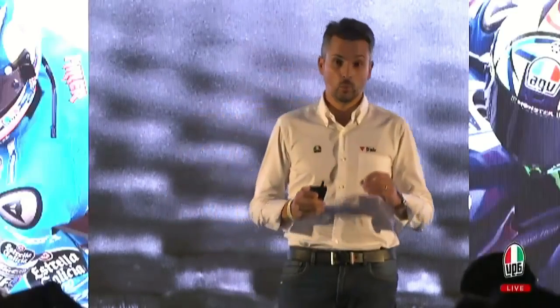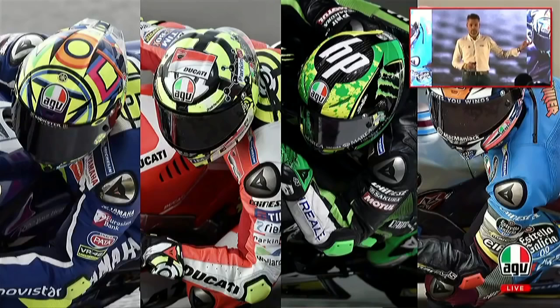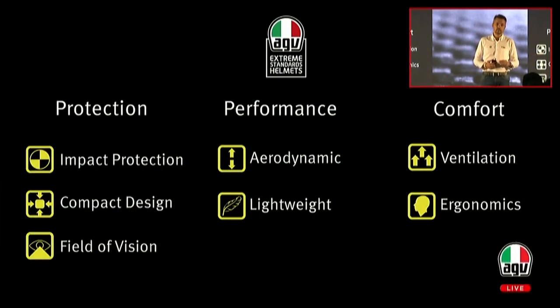It has been developed with MotoGP riders and has been developed for MotoGP riders. Anything that we've done for MotoGP and for top racing has been transferred to the market, so racing enthusiasts all around the world can enjoy the same technology. This is the last product developed under AGV extreme standards. In 2007, when Dainese acquired AGV, it started a new development process whose target was to develop the highest safety helmet in the world — a helmet that exceeds safety in three areas: protection, performance, and comfort.